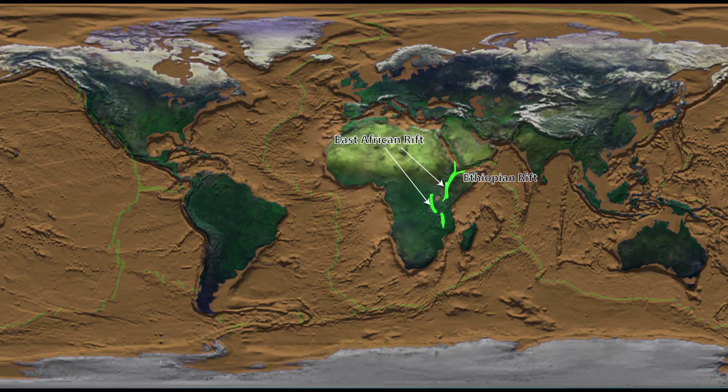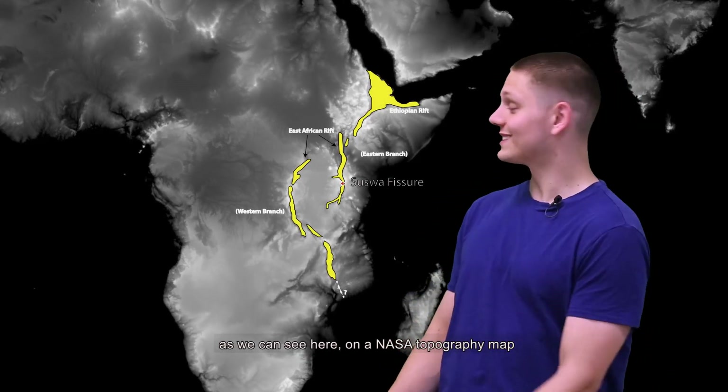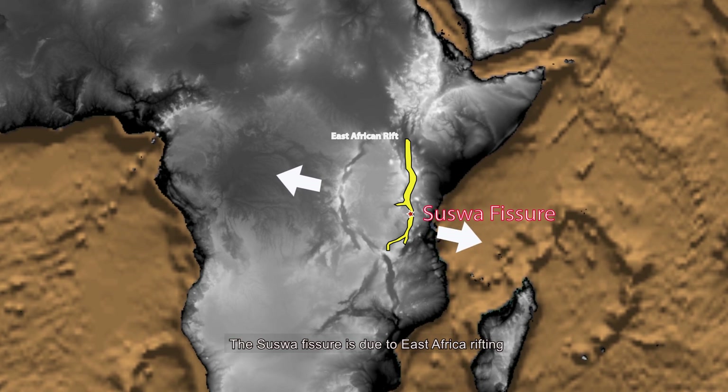Not really. Active faulting and even the formation of fissures is expected in a rift environment like this. The East African rift is an important tectonic feature, as we can see here on the NASA topography map. The Suiswa fissure is due to East Africa rifting.